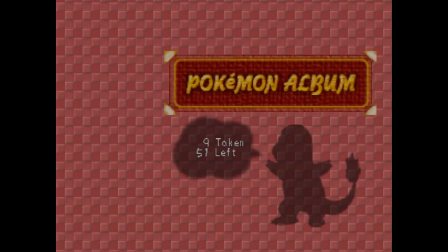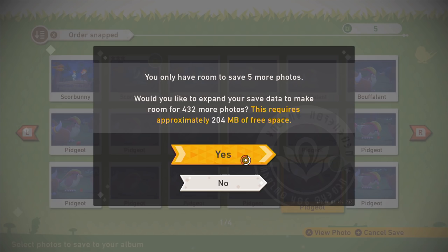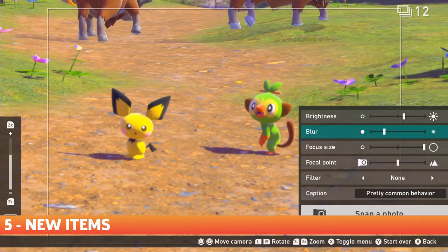I made this Taillow with a hat and a light bulb over their head, because why not? Lastly, the original game only lets you save 60 photos to your album, but in New Pokemon Snap, you can actually expand the size of your save data to save even more photos, which is really cool.